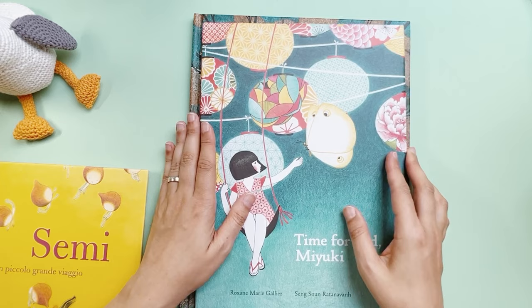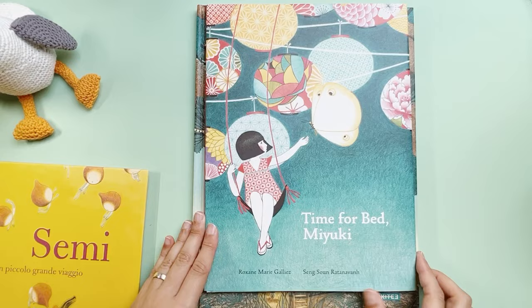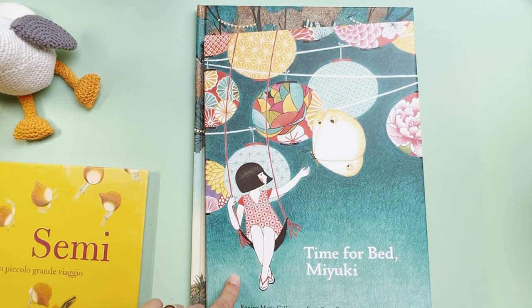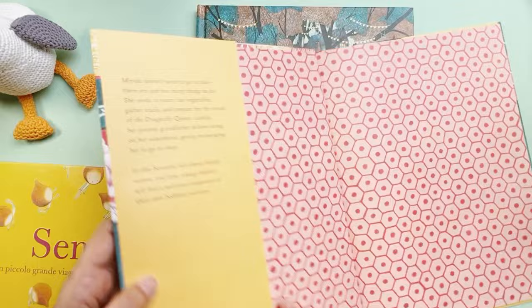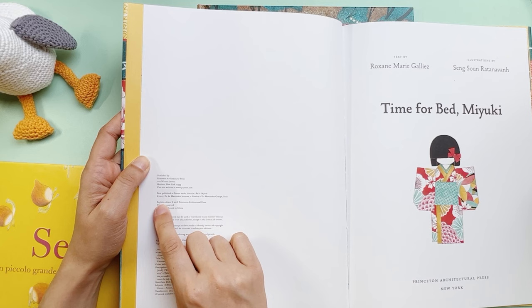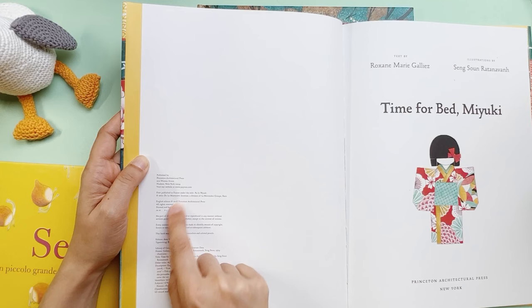The next book I'm sharing is 'Time for Bed, Miyuki.' This is in English and has beautiful illustrations with a lot of texture. I'm sure this was done heavily with traditional art because there is this colored pencil texture. It looks really like something done traditionally. This was first published in 2017 in Paris in French.